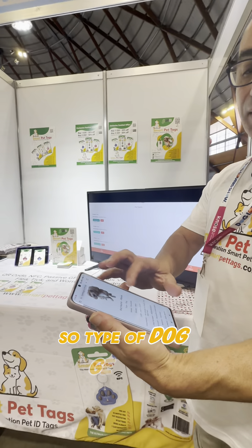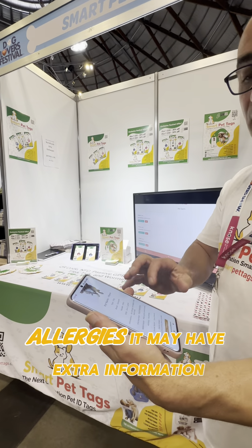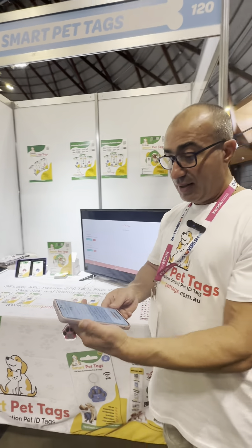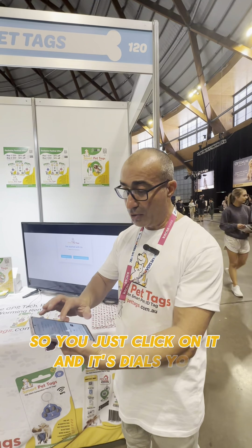It shows type of dog, gender, vet details, any allergies, extra information — you can put it all in there. All the fields you can switch on and off. You get two contact numbers, so you can just click on it and it dials you.